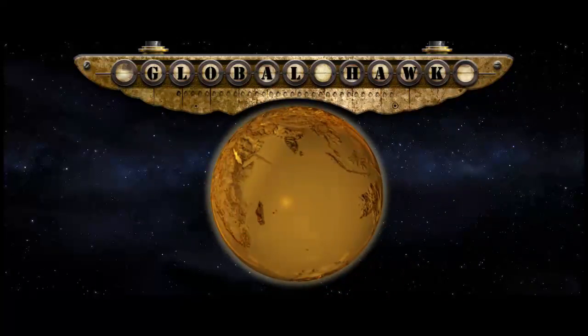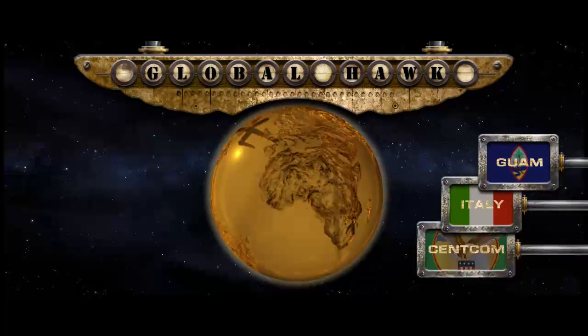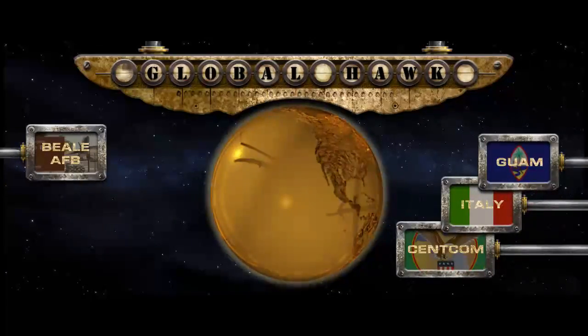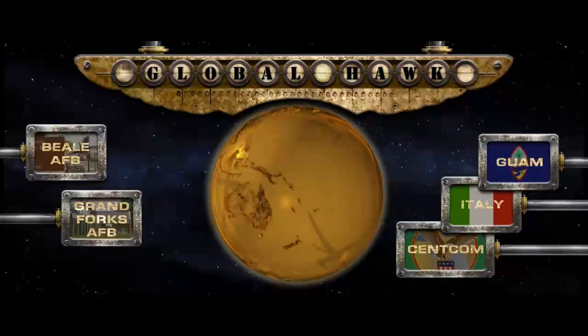U.S. Air Force Global Hawks are deployed to forward operating locations all over the world, such as in Guam, Italy, and within the CENTCOM area of responsibility. The U.S. Air Force controls all aspects of those Global Hawk missions from both Beale Air Force Base in California and from Grand Forks Air Force Base in North Dakota.